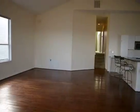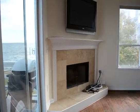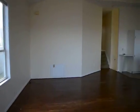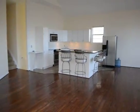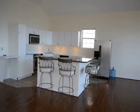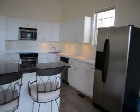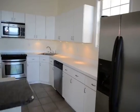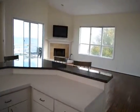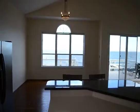Coming inside leads into an incredible open plan living and dining area with a wood burning fireplace and hardwood floors. Over towards the kitchen you've got granite countertops with an L-shaped breakfast bar area and stainless appliances. And as you can see, just stunning water views out of all these windows.